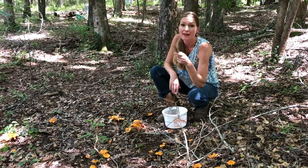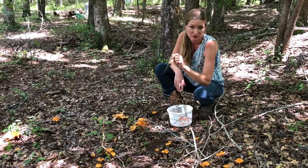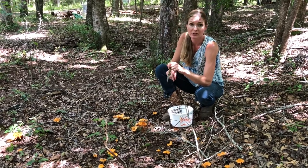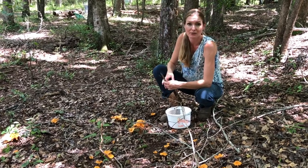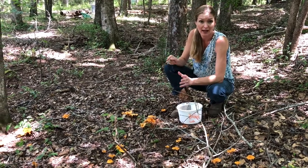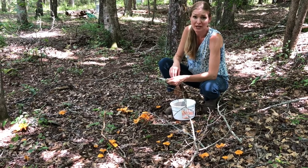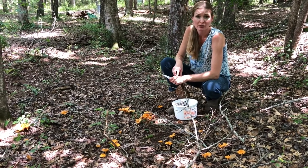Let me first say that I am not an expert. I'm not telling you to go out and eat mushrooms or pick mushrooms. I spent a lot of years researching some varieties that are really easy to recognize, safe and delicious, and making sure that I know what I'm looking at. So don't take my word on it. Do your own research.